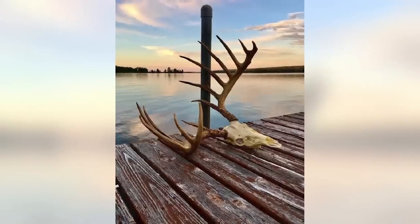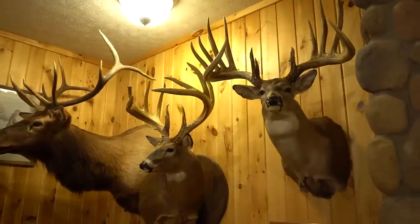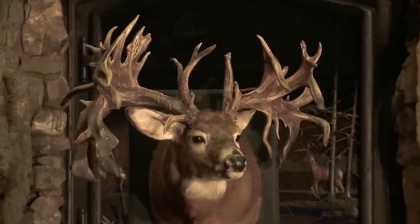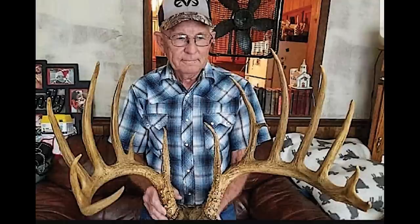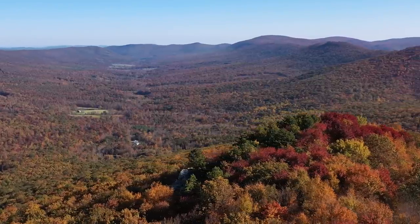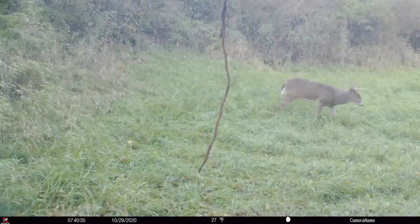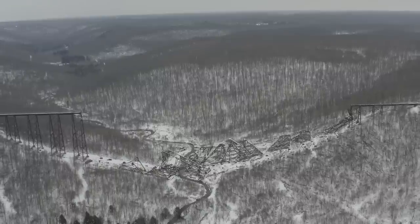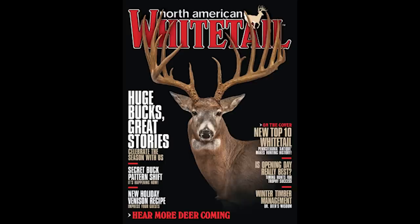What makes this buck truly historic is the fact that none of the current top 10 typicals or non-typicals have come from the northeast, much less Pennsylvania specifically. Being a native of Pennsylvania, this deer sparks the question: what else is out there in the Keystone State? After years of antler restrictions in the state, bigger and better bucks are finally being taken. Will Pennsylvania ever produce another world-class whitetail? Only time will tell.